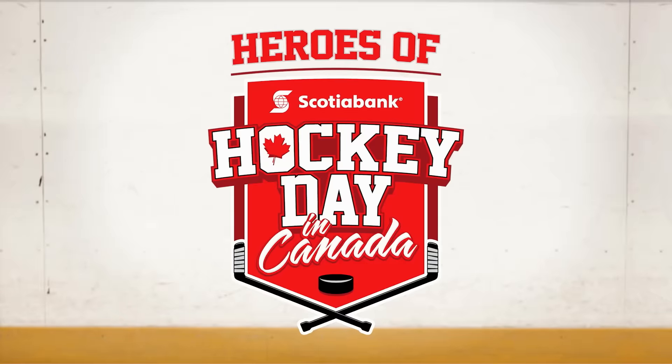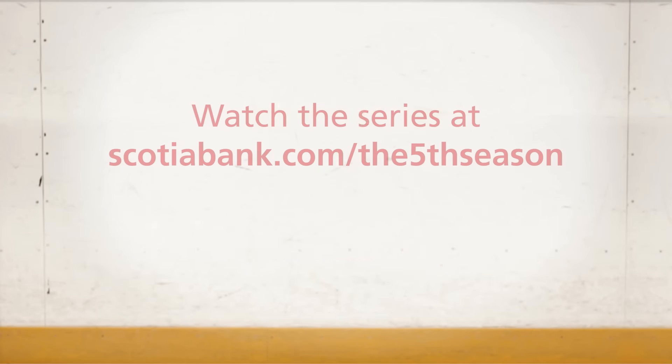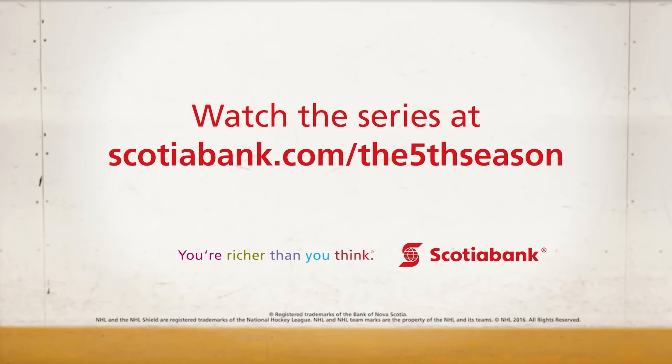Now you gotta go over the boards and back through the gate! Go! Watch full webisodes at scotiabank.com forward slash the fifth season.